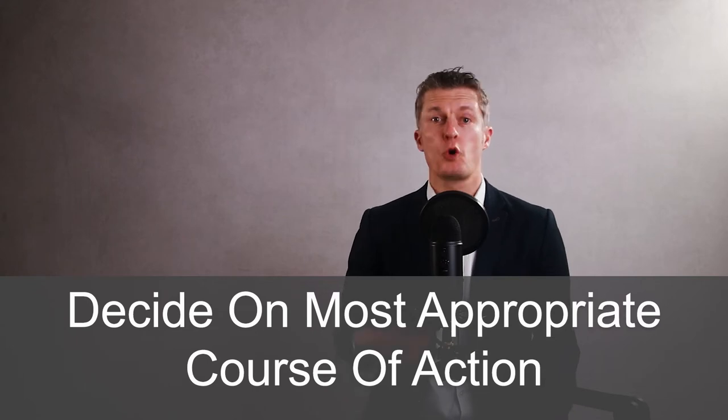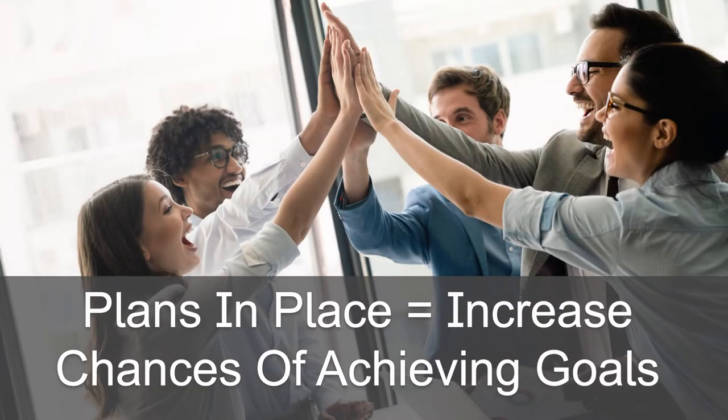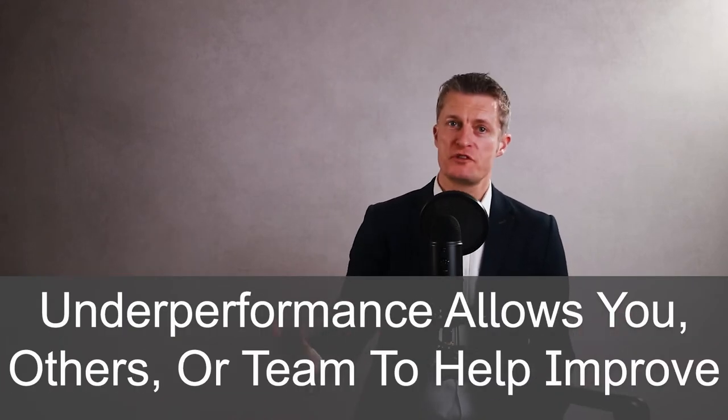Decide the most appropriate course of action, or combination of actions, to get plans in place to achieve each of the employee goals set. Getting plans in place massively increases the chance of achieving those goals. A plan takes some of the pressure off the individual and gives everyone a set of milestones to measure progress. Some team members will underperform the plan, for reasons in or outside of their control — a plan gives you an early warning of underperformance and allows you or the full team to help get things back on track. Doing your best to make sure each individual smashes the goals is absolutely in your interests.